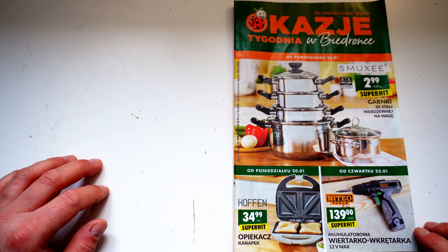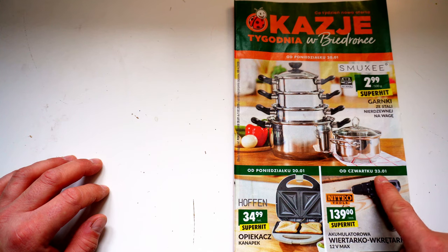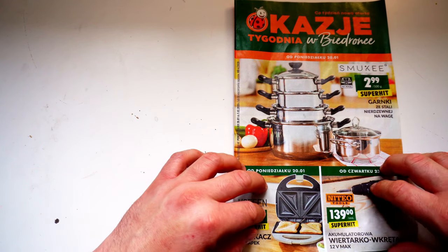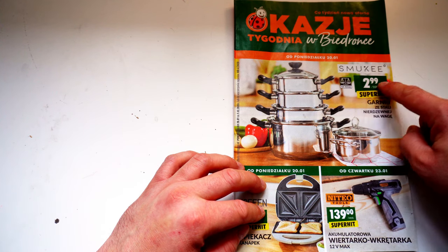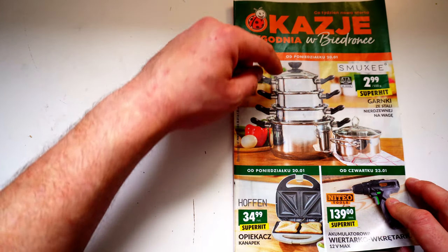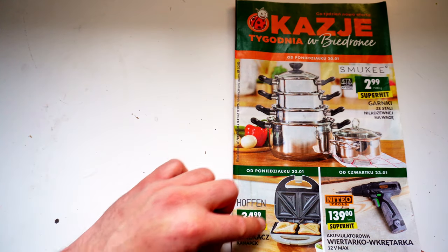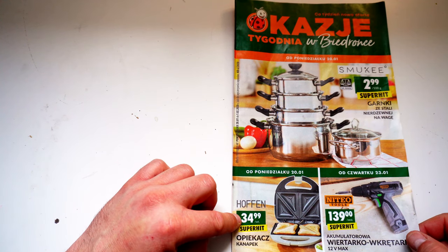Auf der Vorderseite haben wir zwei Unterteilungen: ab Montag dem 20.01. die Küchensachen, und ab Donnerstag dem 23.01. die Niteo-Tools vom Biedronka. Was hier ganz toll gemacht ist: man bezahlt nach Gewicht – zwei Sorte pro 100 Gramm. Das heißt, Töpfe werden gewogen, für einen kleinen Topf bezahlt man weniger als für einen großen. Das ist eine faire Angelegenheit. Hier gibt es auch einen Toaster von Hoffen.